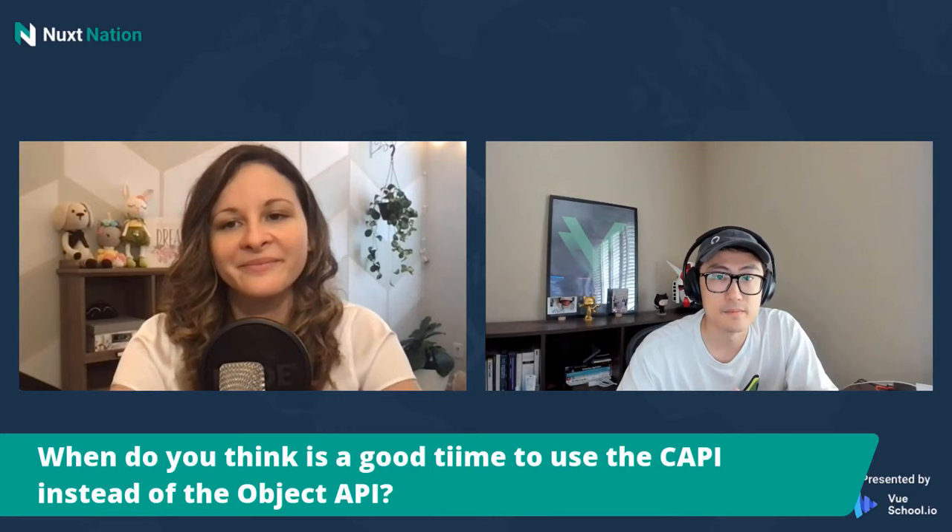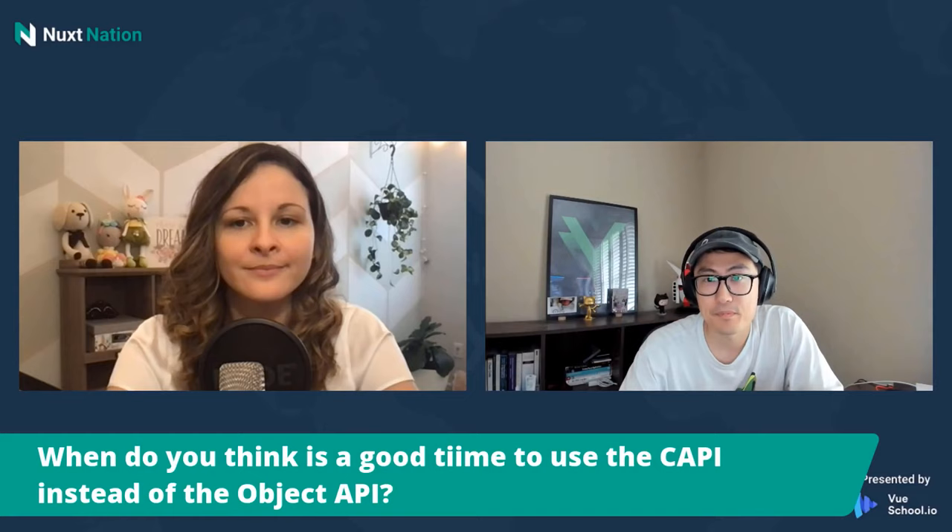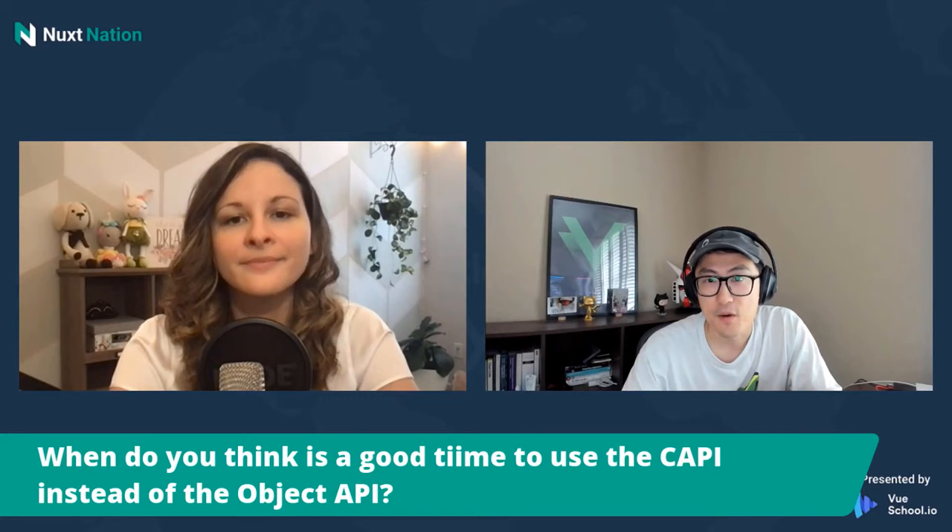Otherwise, Options API is still there and definitely not going away. I would say you kind of have to look at it on a case-by-case basis. But our new documentation will give you more information on what to use under what kind of situations.